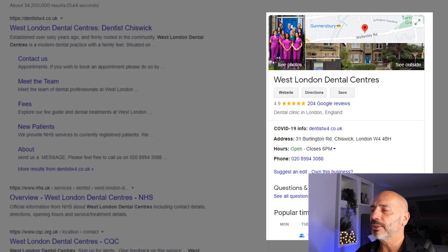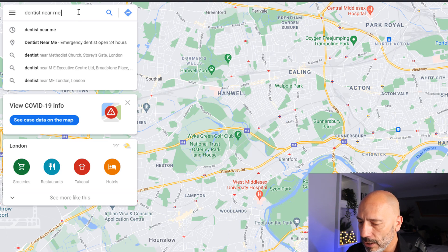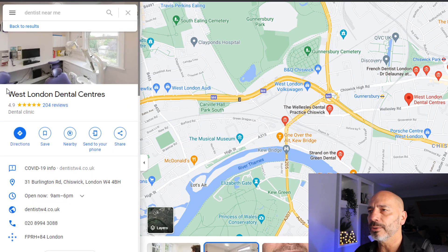Let's start with the very first thing you need to do if you want to rank on Google Maps. The very first thing is to create a Google My Business listing, like this West London Dental Centre. The reason is that this is what Google uses in the results of Google Maps when someone is searching for a service or product locally. If I go to Google Maps and search for 'dentist near me,' you can see that the results on the left-hand side are all Google My Business listings — and this is the example for our West London Dental Centre.